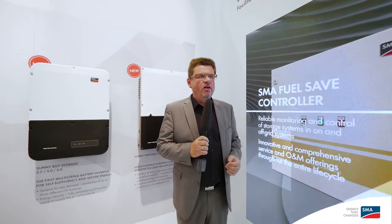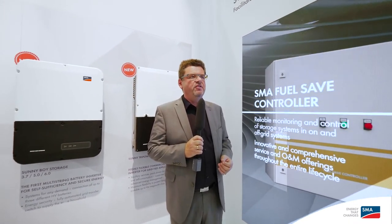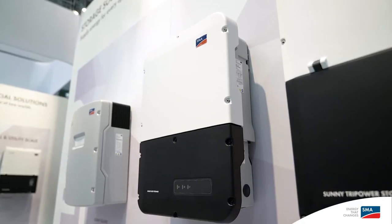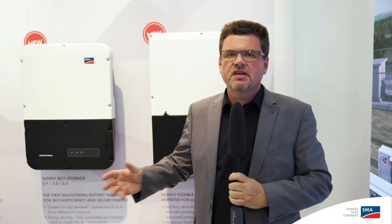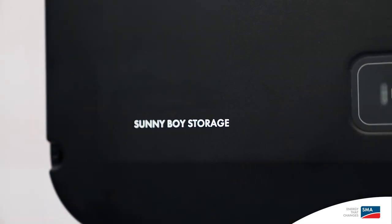But for Australia, the US, and other markets, we've seen that there's a demand for even bigger solutions. And this is what we present this year: our new Sunny Boy Storage from 3.7 up to 6 kW. This solution now offers a whole variety of storage in grid-tied applications behind the meter, for small up to large-scale private homes, up to small-scale commercial applications.